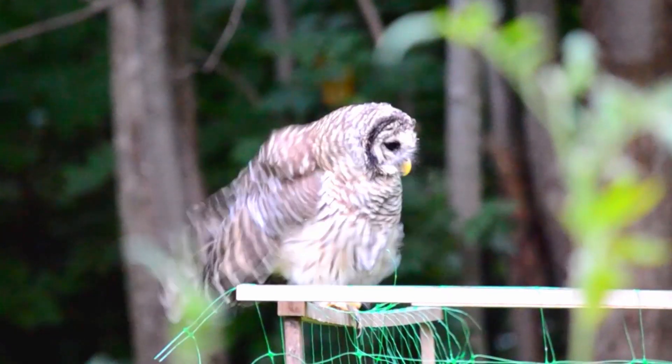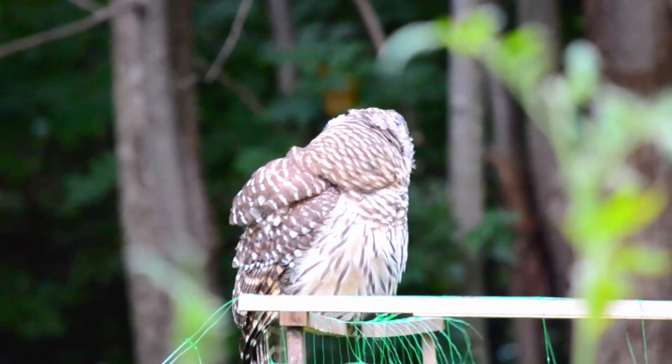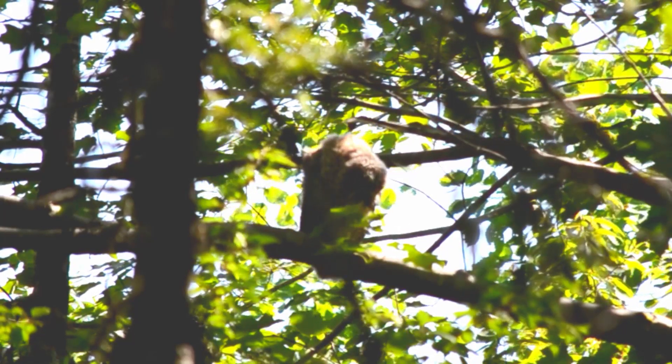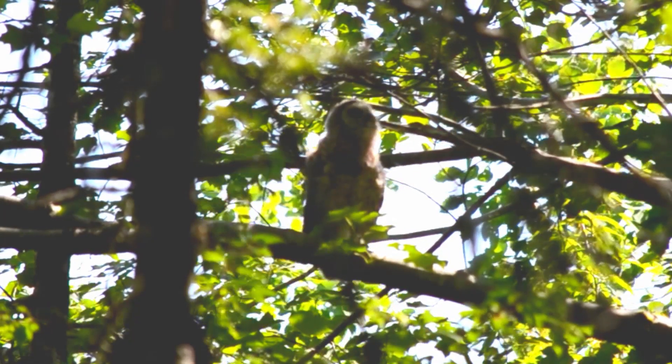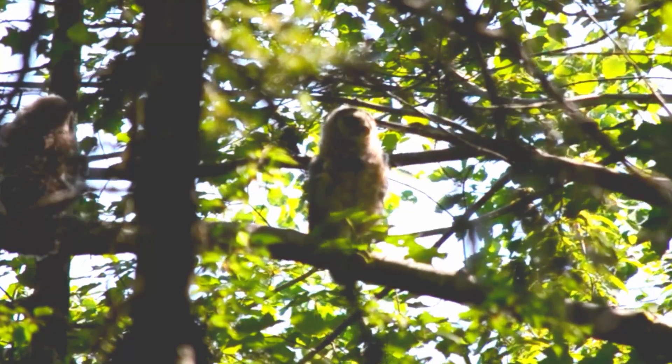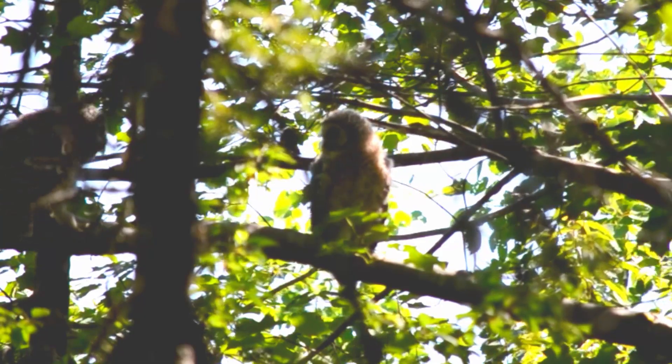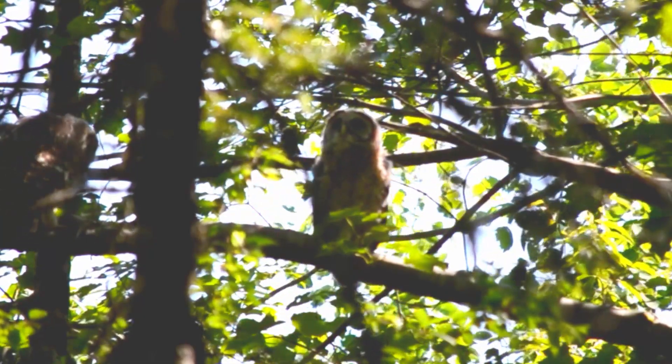I've been very lucky to have the opportunity to watch barred owls at many different stages of their life, including the very early stages when they're first learning how to hunt. I think a lot of times we don't really consider that animals have to go through a learning process in the same way that humans do.